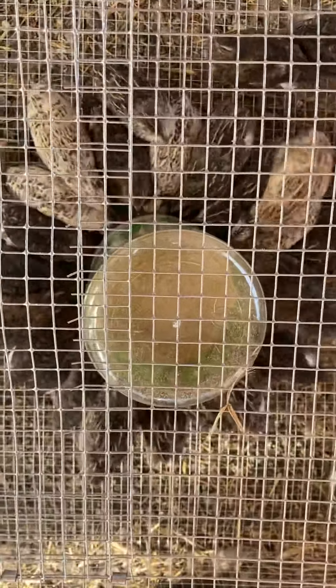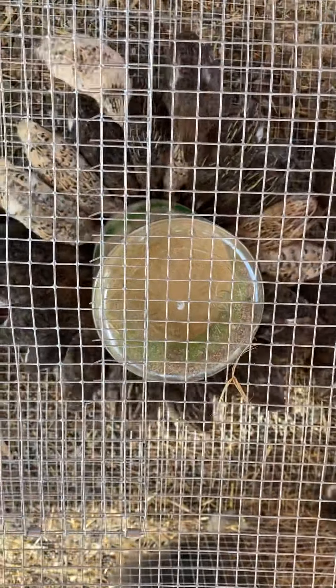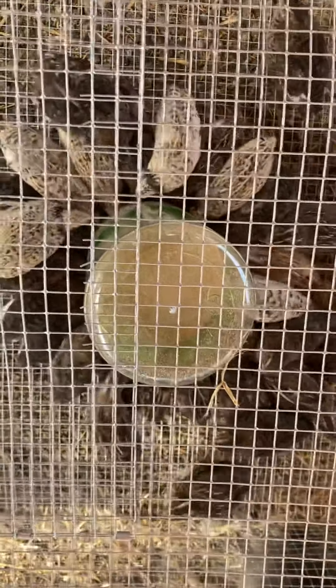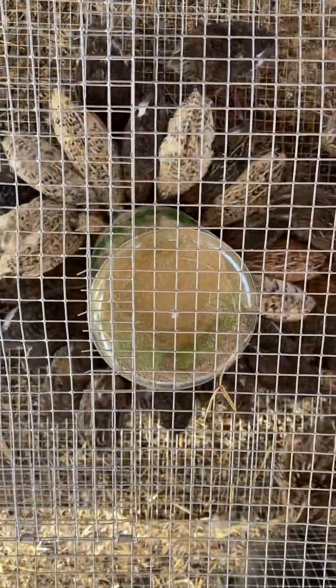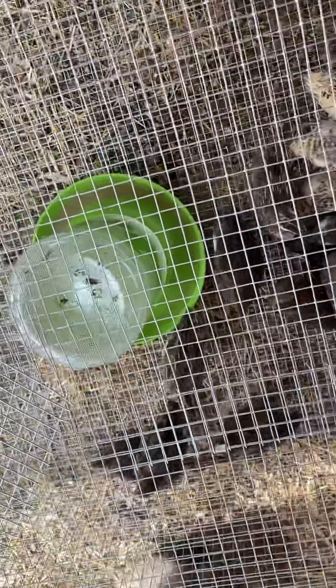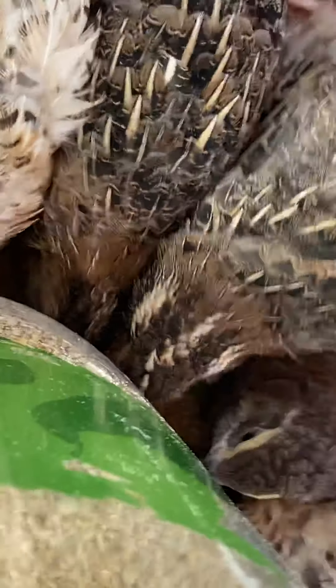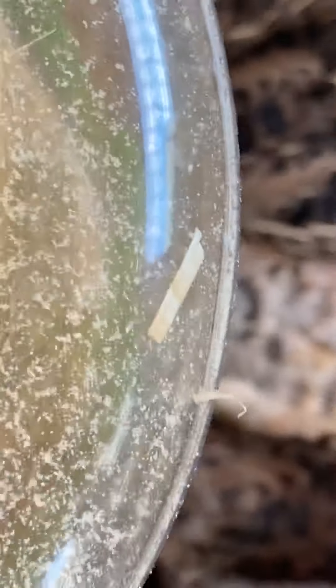This is their feed dish and these are my chicks that are about two and a half weeks old now — the ones that you probably all recall hatched recently. Look at them eating! They're surrounding their dish and there's so many of them they don't even fit around it. I'll try to get a close-up — you can see that is a full circle of baby quail on their feeder.